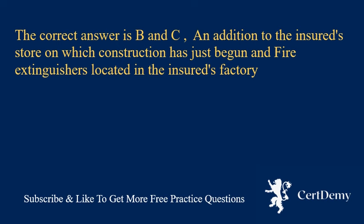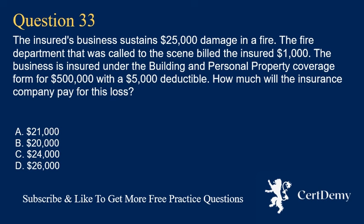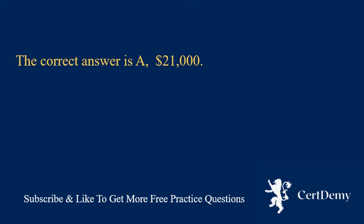Question 33. The insured's business sustains $25,000 damage in a fire. The fire department billed the insured $1,000. The business is insured under the building and personal property coverage form for $500,000 with a $5,000 deductible. How much will the insurance company pay for this loss? A. $21,000. B. $20,000. C. $24,000. D. $26,000. The correct answer is A: $21,000.